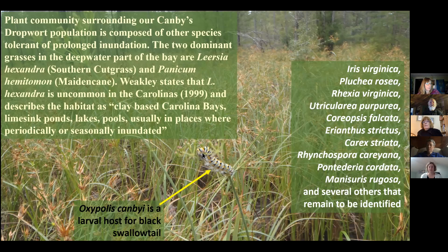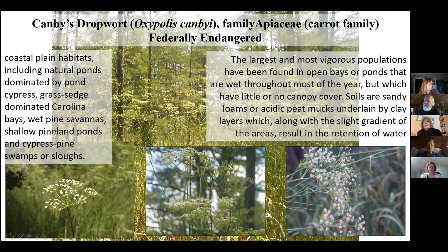Canby's dropwort is the host of the black swallowtail butterfly. It's federally endangered, in the carrot family Apiaceae, and you find it in coastal plain habitats — isolated wetlands, Carolina bays, wet pine savannas, shallow pineland ponds, and cypress swamps or sloughs.